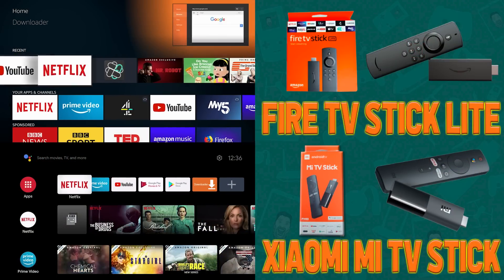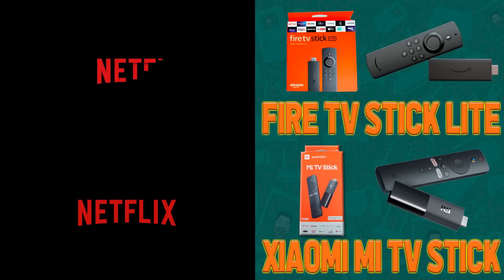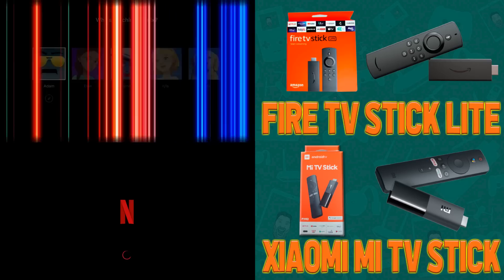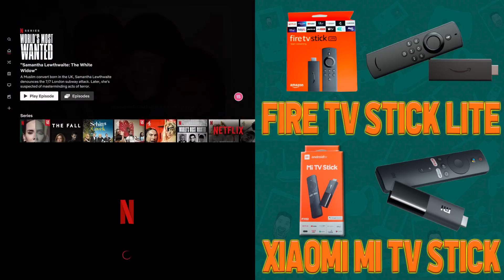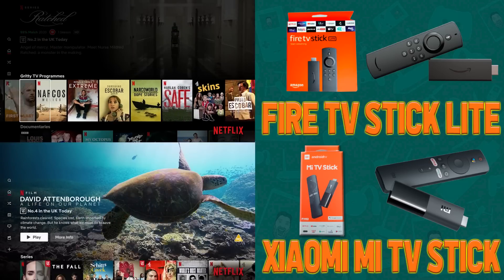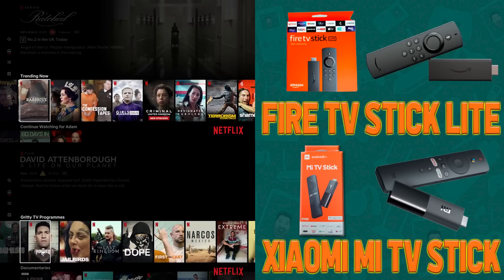Next up we're going to open Netflix from fresh — I've force-stopped it on both devices — and see which one takes longer to load an app from fresh.